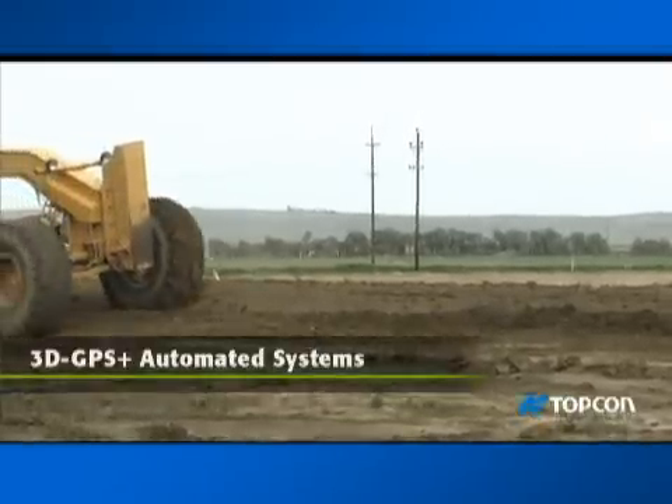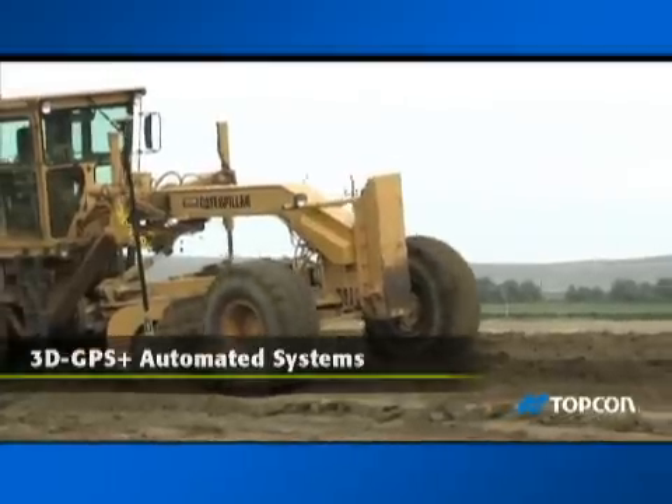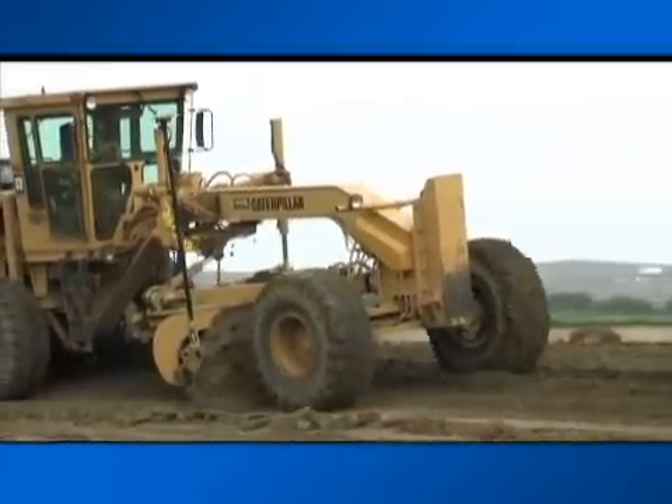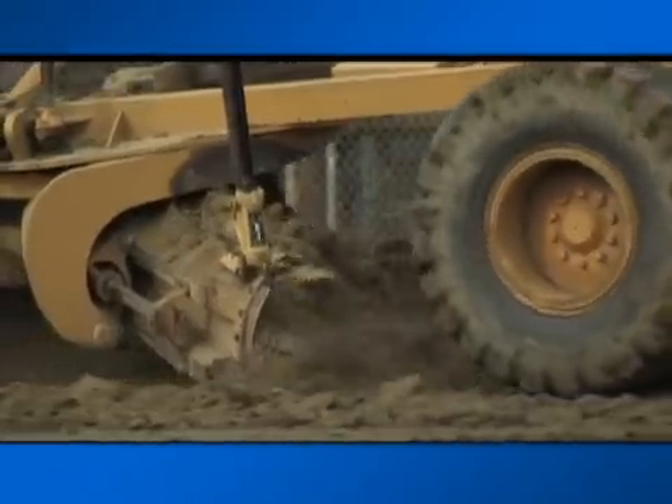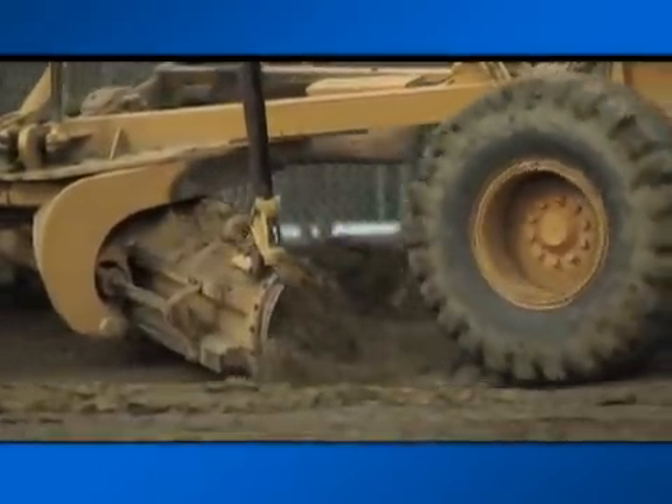Topcon's 3D GPS Plus Finish Grading systems add full automation using the same core components as indicate-only systems, through an added hydraulics controller that matches blade movement to grade information supplied by the digital site plan.